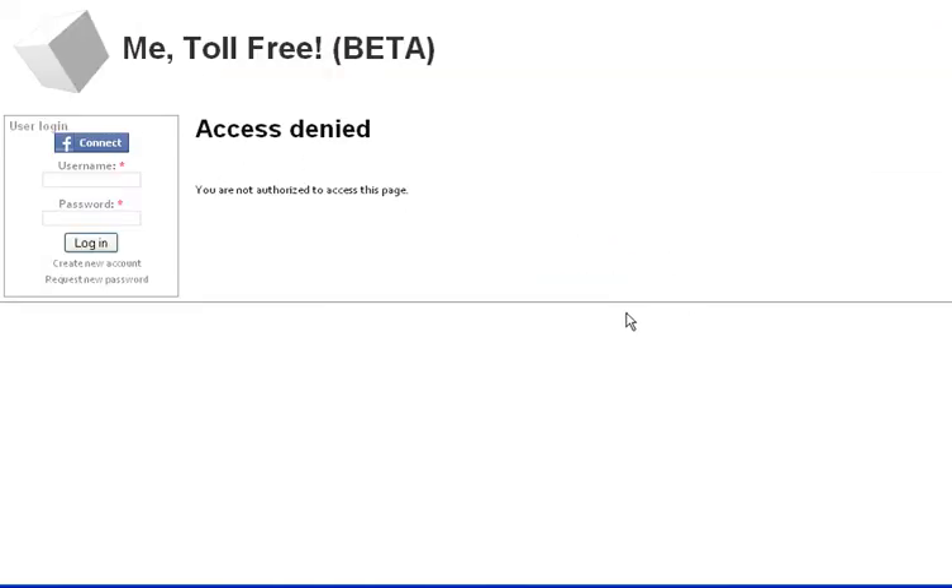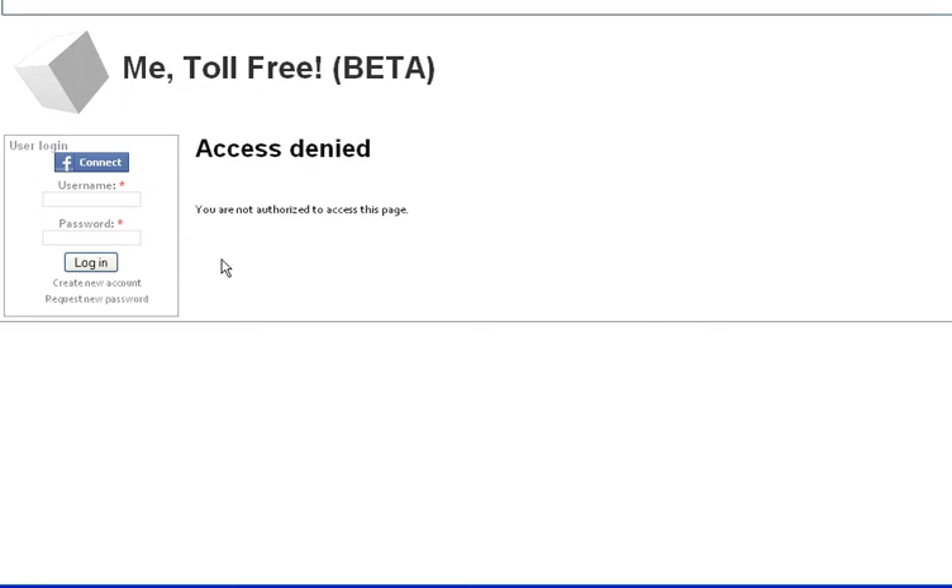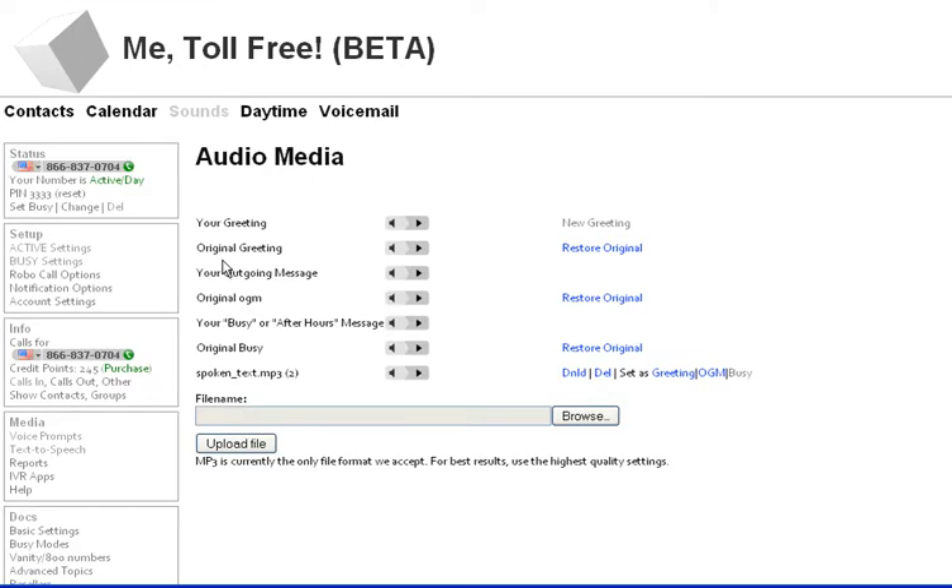Now we're still in active mode, so there's no way that anybody's going to hear that yet. Oh no, what happened? See, I told you this thing flakes out sometimes. Whenever Facebook gets weird, the Facebook app gets weird. That's why I keep a link to the website directly, metollfree.com.